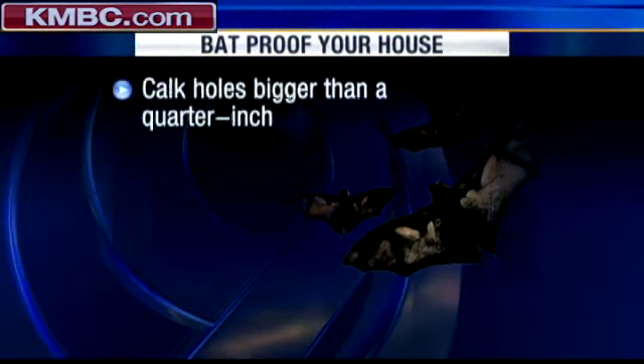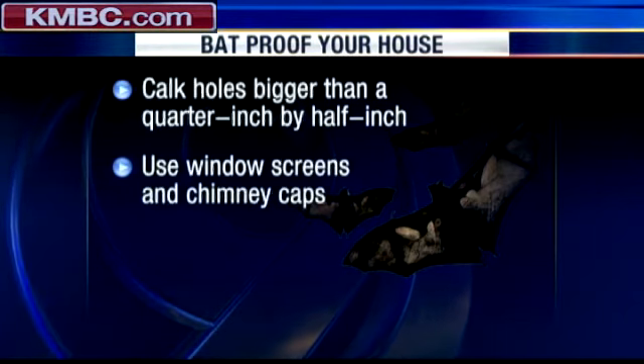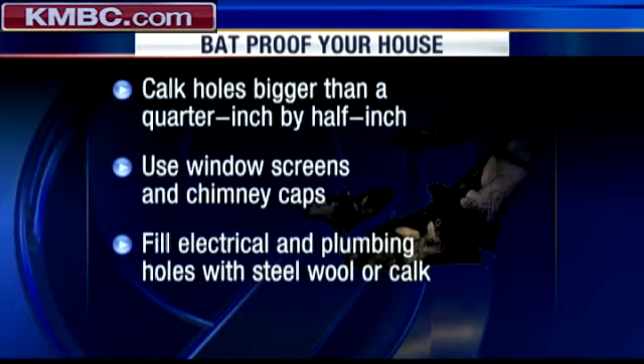Bats leave in the winter and fall to hibernate, so that's the best time to bat-proof your house to avoid trapping one inside. Some things to do are caulking any openings larger than a quarter inch by half inch, use window screens and chimney caps, and fill electrical and plumbing holes with steel wool or caulk.